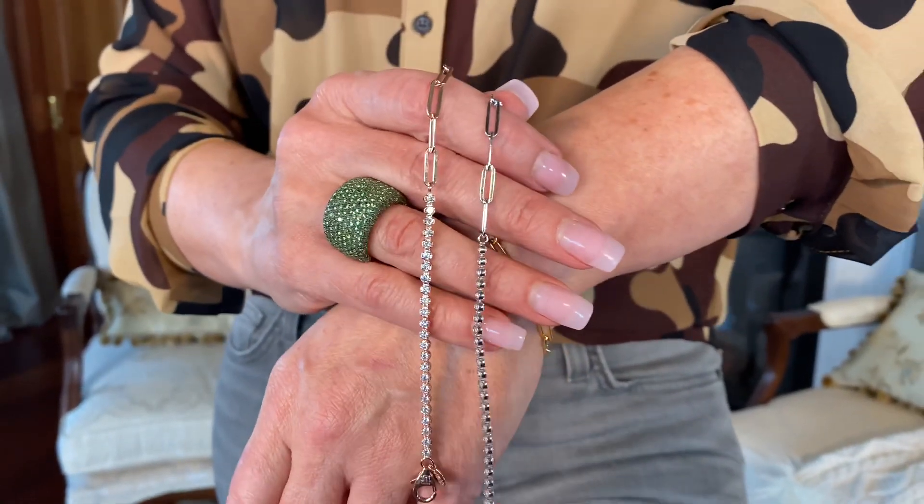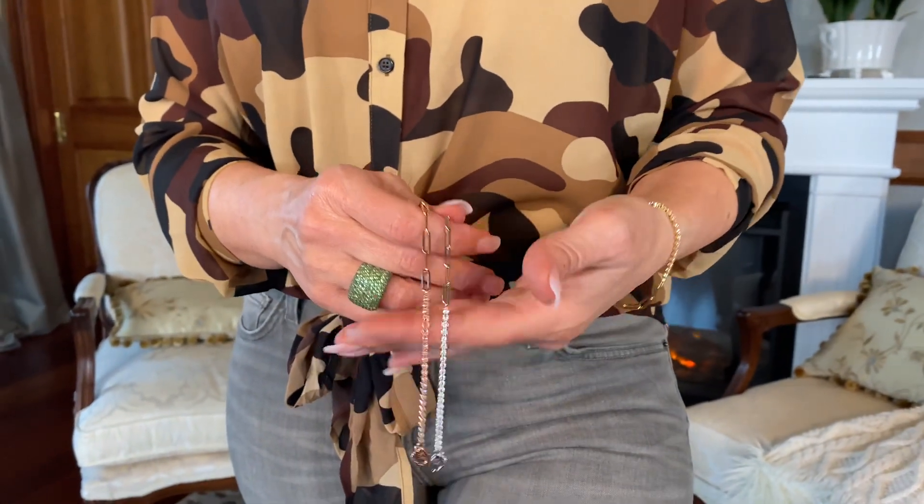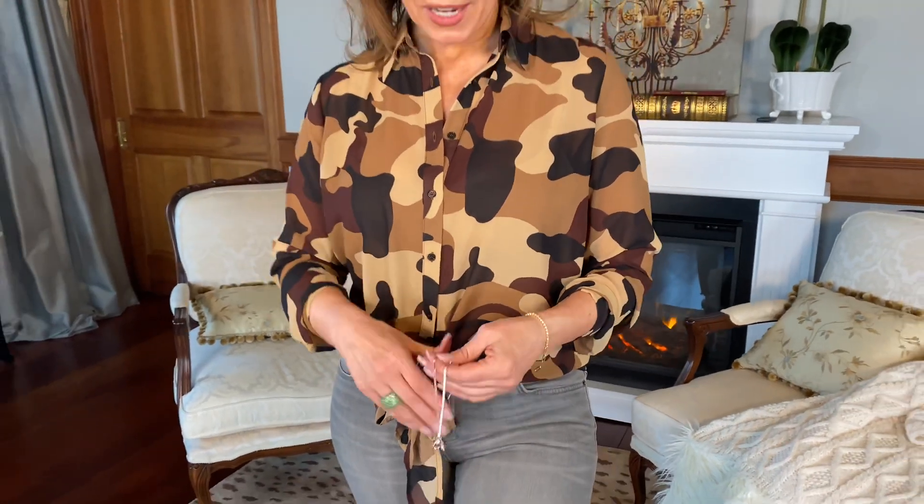We have it in yellow, white, and rose. It's 18 karat gold and rhodium over sterling silver — isn't that gorgeous? You get the sparkle of a line bracelet, but you also have that really status look of the link, and then you have them both together in a really fresh design.